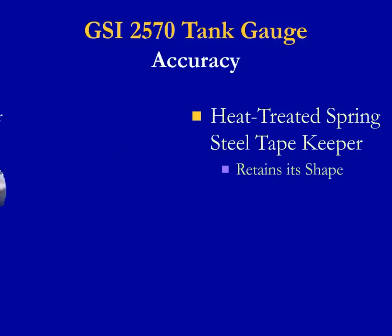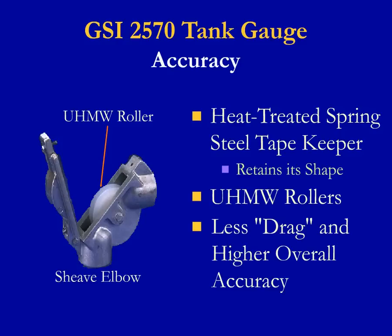We have incorporated ultra-high molecular weight polyethylene rollers, or UHMW rollers, in all of our elbows. This, along with other improvements, provides a gauge with less drag, and this results in a gauge with higher overall accuracy.